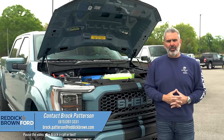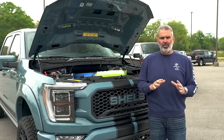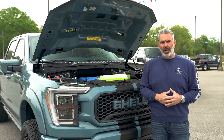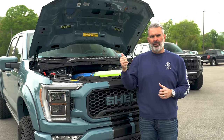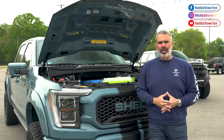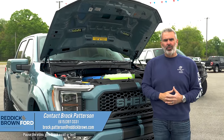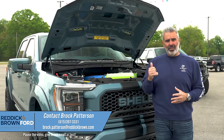I'm Brock Patterson, National Specialty Vehicle Manager at Reddick Brown Ford, and I can't wait to sell you a new Shelby F-150 pickup truck. We've got cars, trucks, F-150s, lower trucks, lifted trucks, Raptors, and F-250s — we've got it all at Reddick Brown Ford. Check us out online 24/7 at ReddickBrownFord.com. If there are pictures of the vehicle, it's in stock; if it says 'coming soon,' it's at the Ford factory or being converted into a Shelby. For daily content follow us on Instagram at ReddickBrownFord, or call or text me at 615-397-3331. Reddick Brown Ford — your number one Ford performance and specialty vehicle dealership.